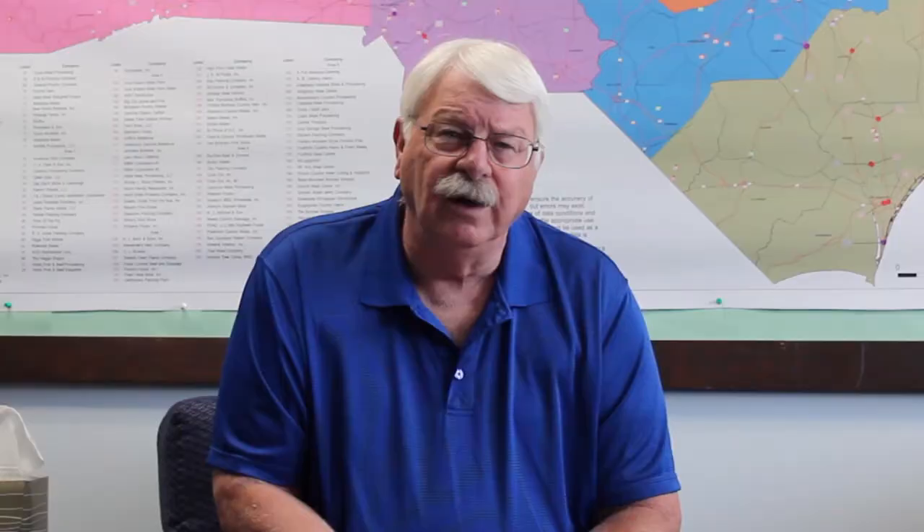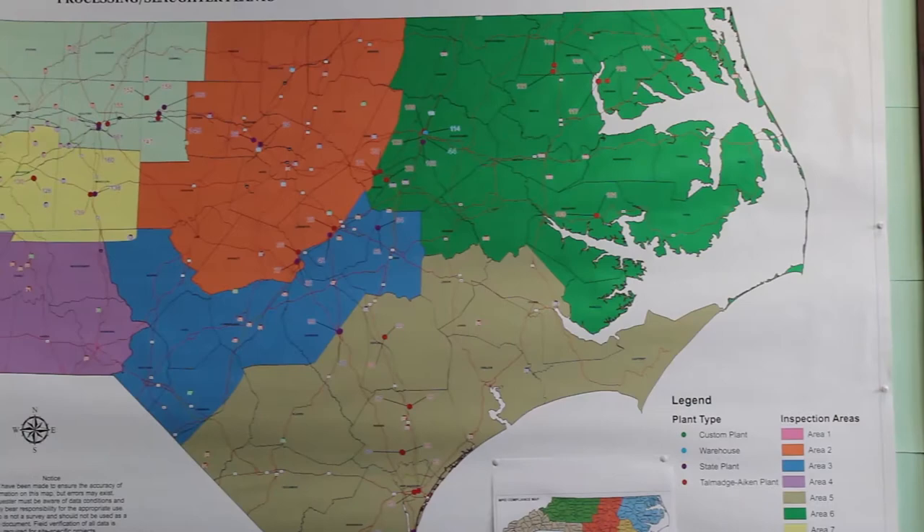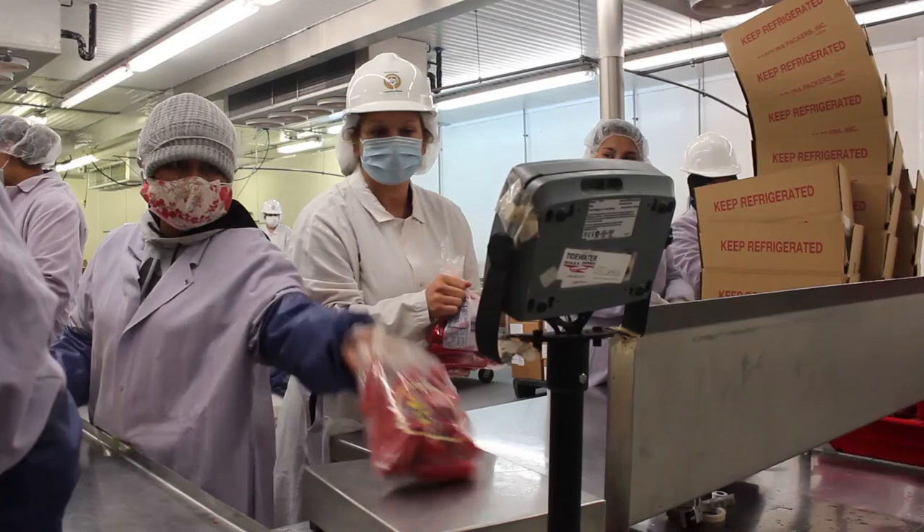In fact, a slaughter facility in North Carolina cannot even operate if one of our inspectors is not on the site full time. We have 85 inspectors out in the field doing inspections to ensure wholesome products on the shelf and to make sure consumers are getting a safe food supply.